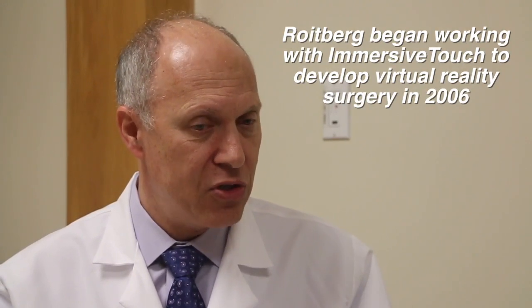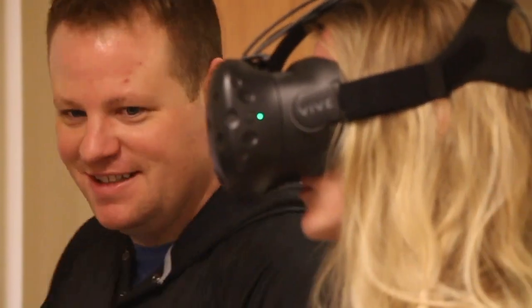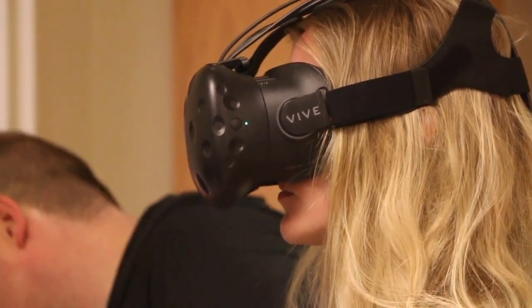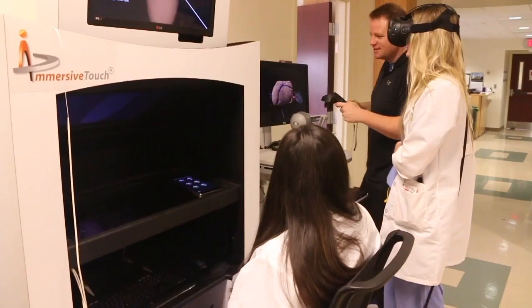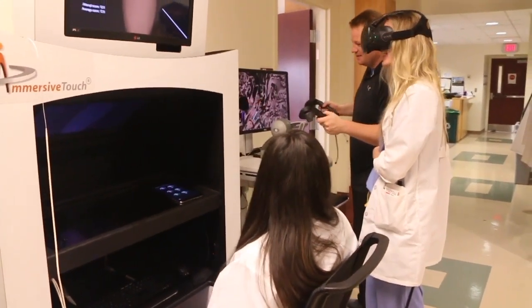MetroHealth is very open to innovation and to state-of-the-art work for our missions, both patient care and education. The idea that we need some kind of model in which to train surgical trainees is not new. There's been a lot of work done in human cadavers, in animals, and plastic models.